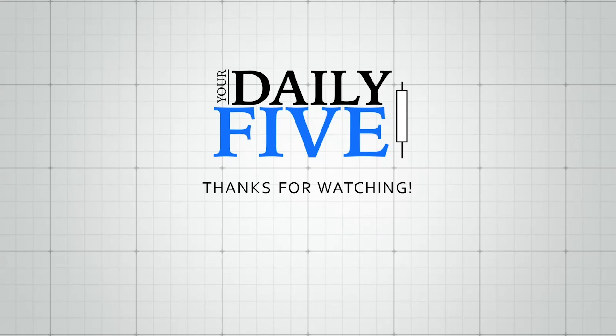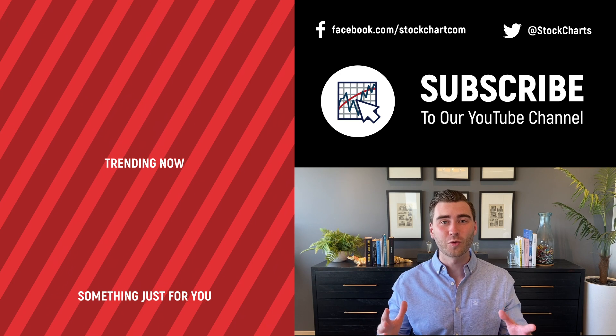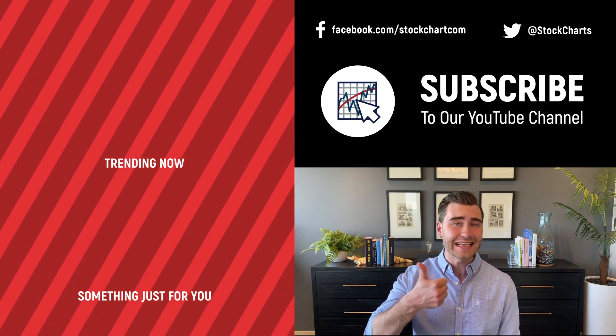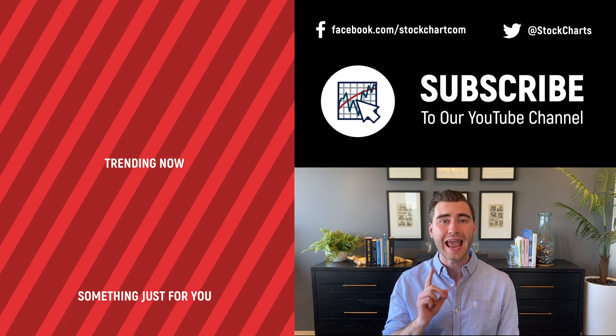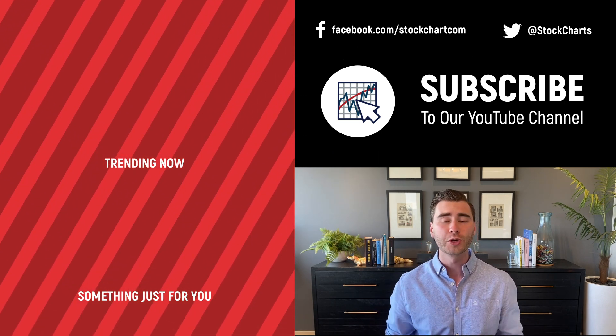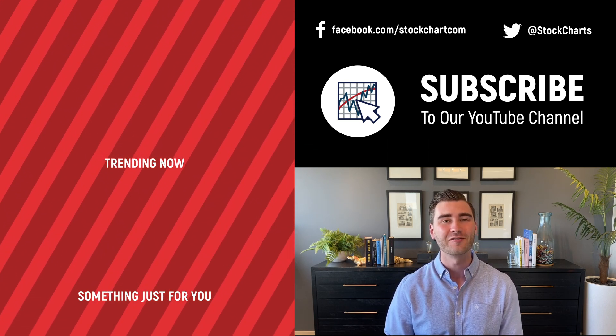So there's your Daily Five for this week. Have a great rest of the week, and we'll see you next time. Grayson Rhodes here with StockCharts — thank you so much for watching. If you enjoyed the video, give it a like, leave a comment, and if you're new to the channel, subscribe at the link above. We'll bring you daily content from an incredible collection of technical analysts and financial experts.